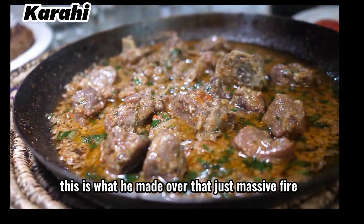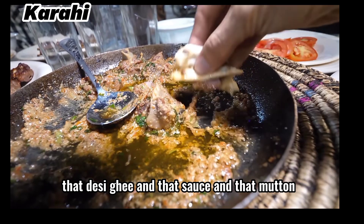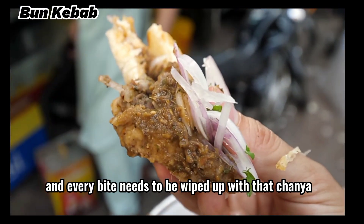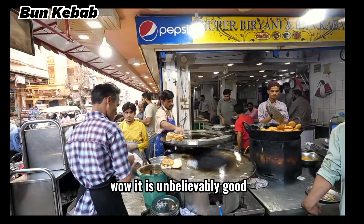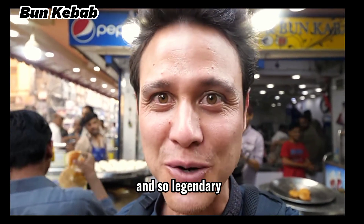Camel sliders. This is the karahi — this is what he made over that just massive fire. You just kind of mop it up, mop up that ghee, that desi ghee and that sauce and that mutton. That is stunning. You've got the sour richness of that yogurt in there, the richness of the desi ghee, and every bite needs to be wiped up with that chutney — grab some onions as well. The coriander seed on that bite — it is unbelievably good. Now I know why this place is so popular and so legendary. It is that good.